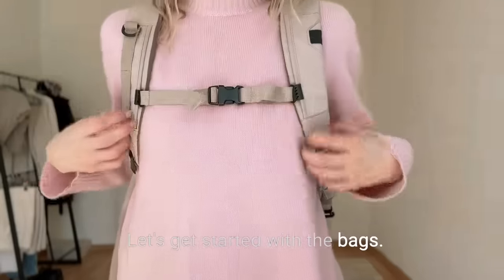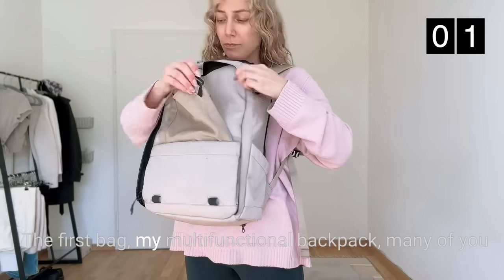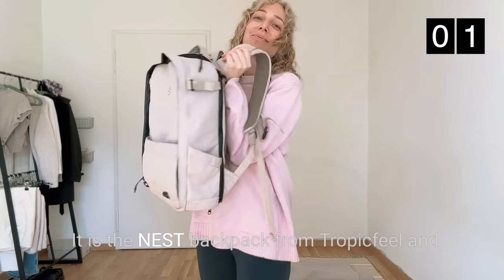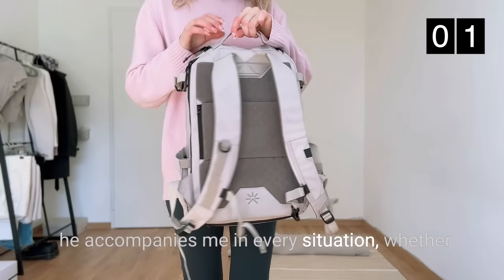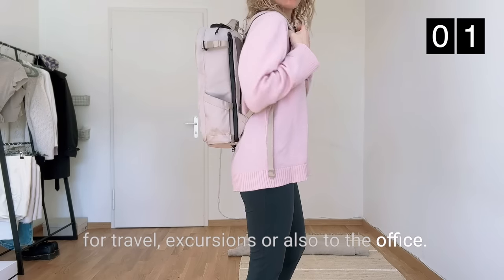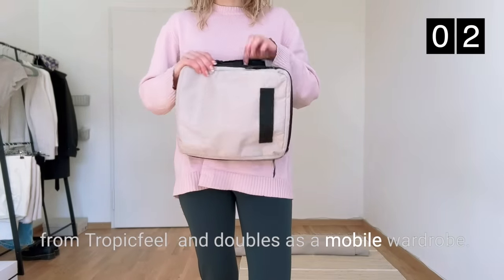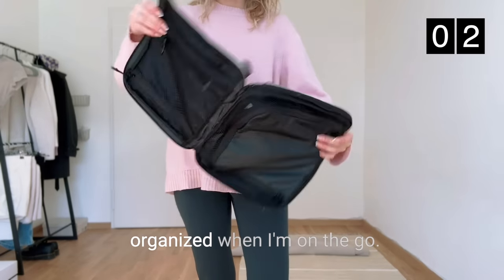Let's get started with the bags. I currently own 5 bags. The first bag is my multifunctional backpack, which many of you probably already know from my pack-with-me videos. It is the Nest backpack from Tropic Field and it accompanies me in every situation, whether for travel, excursions, or also to the office. The next bag is a compression bag also from Tropic Field and doubles as a mobile wardrobe. It keeps my clothes compact and organized when I'm on the go.